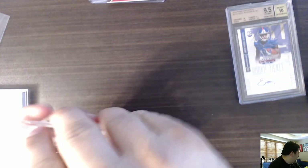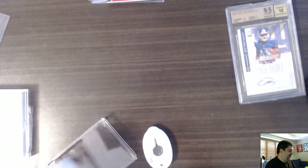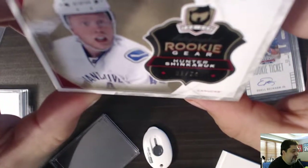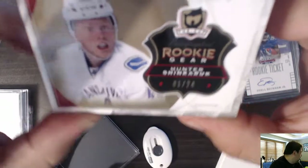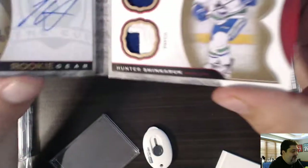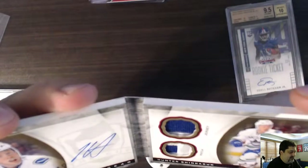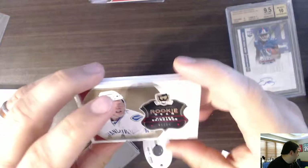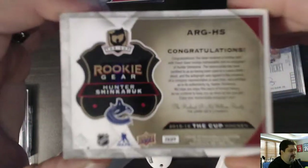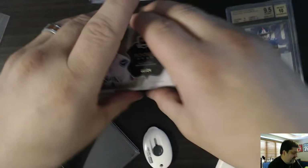Some hockey. You know anything about hockey, Rob? You don't watch hockey anymore, do you? Look at the size of these cards. We have a rookie gear of Hunter Shinkaruk — autograph, patch, and jersey from the Canucks. That's Vancouver, right? Vancouver Canucks. Did they make the playoffs this year? This is 2015-2016 The Cup Hockey — autograph and patch.